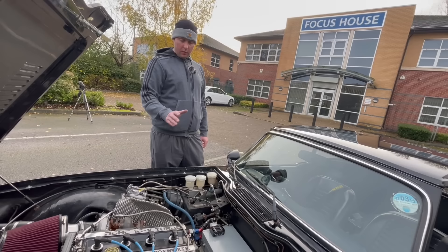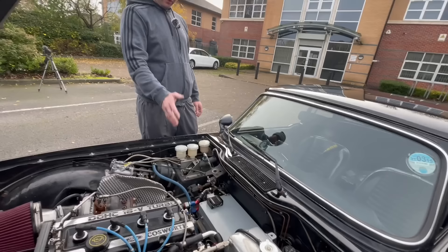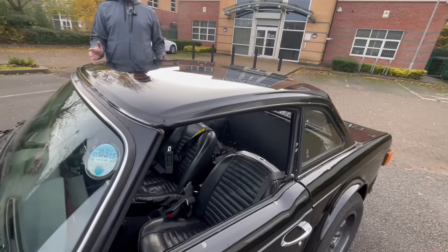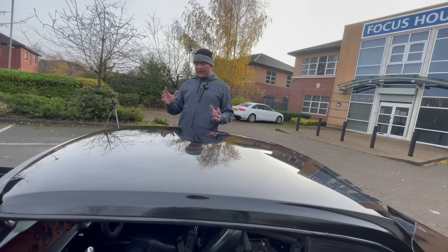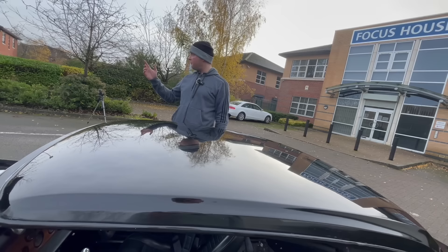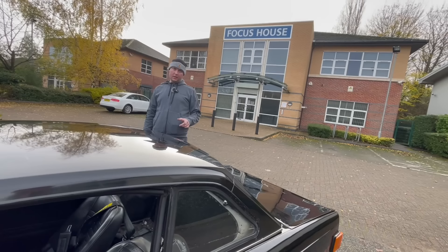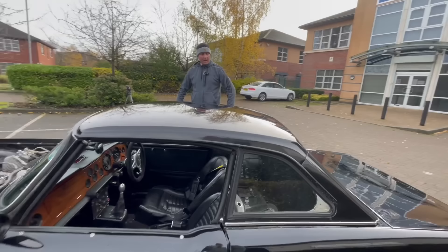We bolted everything back up with ARP hardware and fitted new bearings, seals, and synchros - the full works on the gearbox. We then had a custom-made prop shaft done because the one that came with the car was a Triumph Stag prop but needed refreshing. It's running a TR6 diff but with a Quaife ATB limited slip diff in there. It's also running uprated drive shafts and uprated hubs.